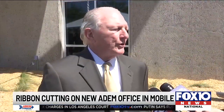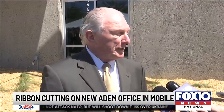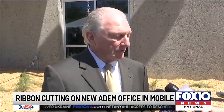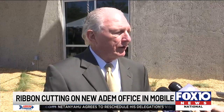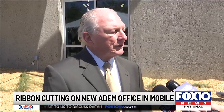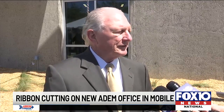The Mobile area is growing so fast. In our old facility, we would not have been able to keep up with the work that we need to do to assure the people in our state and in this particular area a safe, healthful, and productive environment. And this building will allow us for the long-term future to be able to do that effectively.